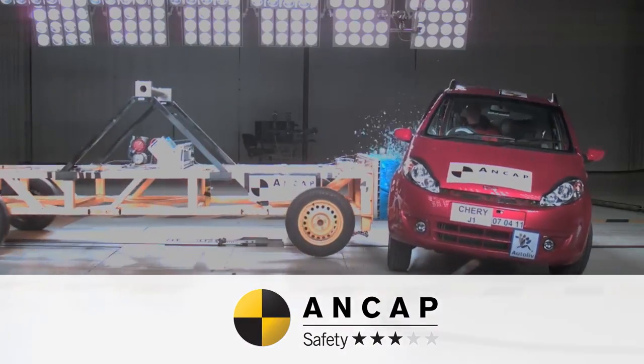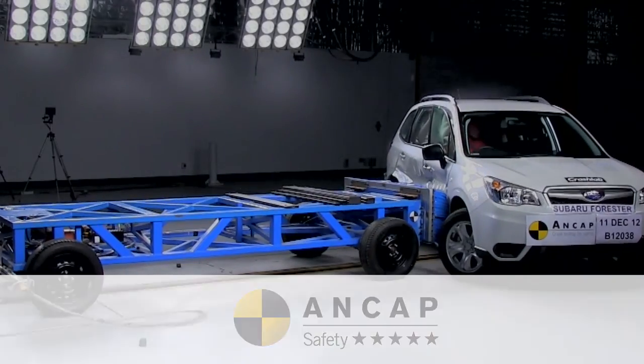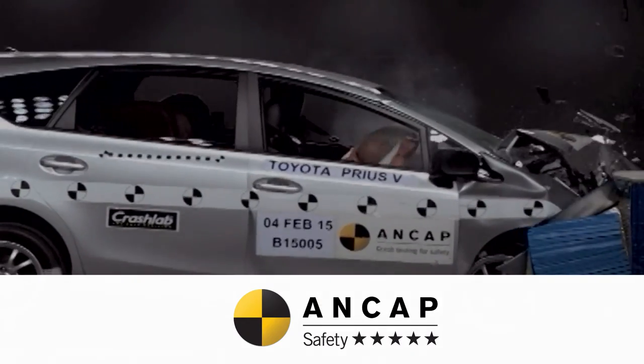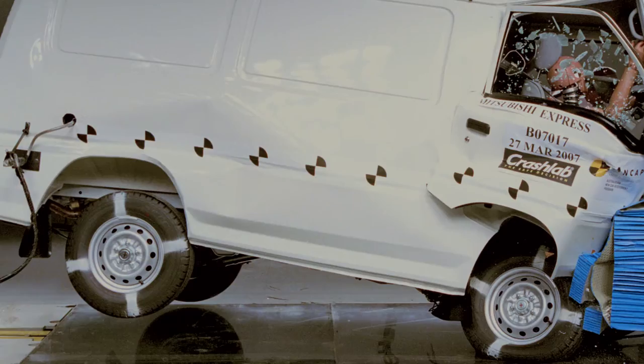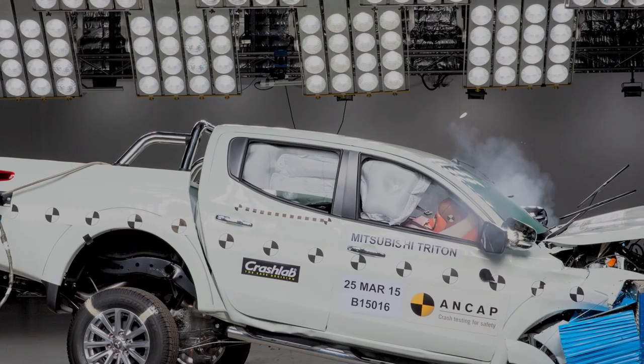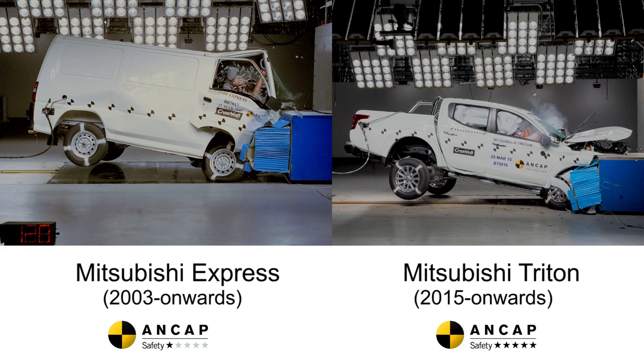Every 15 minutes someone in Australia and New Zealand is killed or seriously injured in a motor vehicle crash. That's some 37,000 adults and children every year. As a result of the work done by ANCAP, manufacturers have made vast improvements to the cars that they design and build. Consumers are now demanding 5 star cars and as a result we have safer cars on our roads and the number of people being killed is coming down.